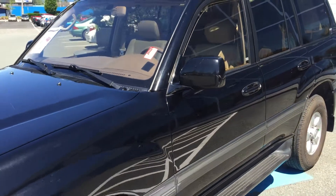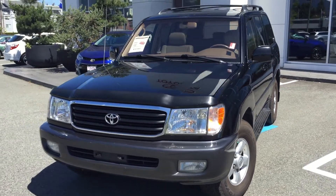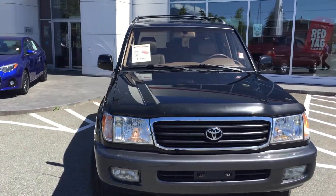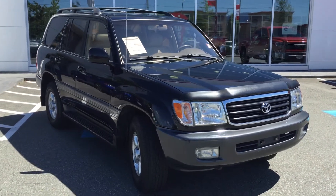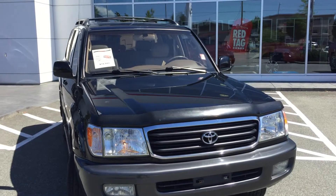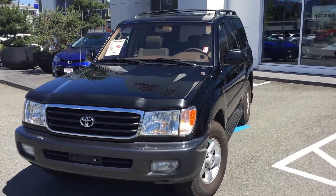If you'd like additional information about this 1998 Toyota Land Cruiser, please don't hesitate to give us a call here at Valley Toyota Scion in Chilliwack, BC. We're in the heart of the Fraser Valley — about an hour from Vancouver, about 45 minutes from the Langley area, and about 20 minutes from Abbotsford. If you're coming from the interior, we're about a two-hour drive from Kamloops down the Coquihalla Highway. We'd love to talk to you about this '98 Land Cruiser or any of our other quality pre-owned vehicles. Thank you so much for watching — have a great day!